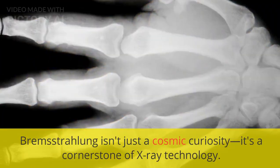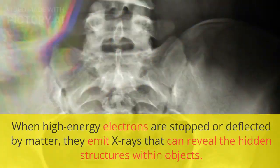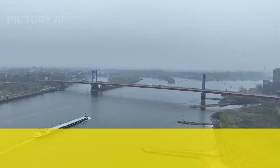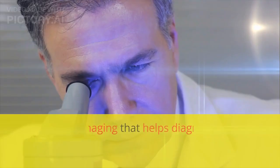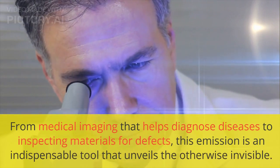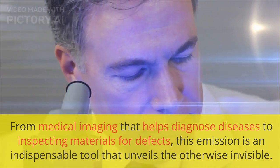Bremsstrahlung isn't just a cosmic curiosity — it's a cornerstone of X-ray technology. When high-energy electrons are stopped or deflected by matter, they emit X-rays that can reveal the hidden structures within objects. The applications of Bremsstrahlung extend far and wide, from medical imaging that helps diagnose diseases to inspecting materials for defects, making this emission an indispensable tool that unveils the otherwise invisible.